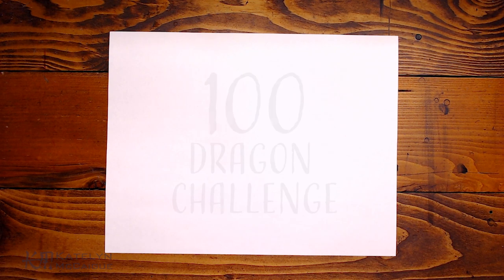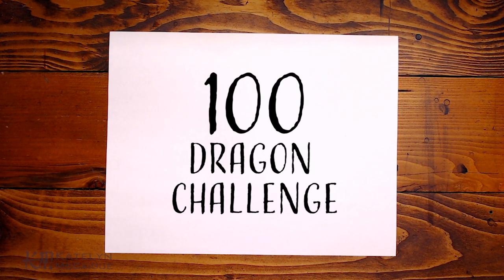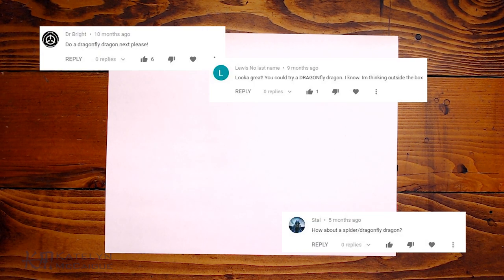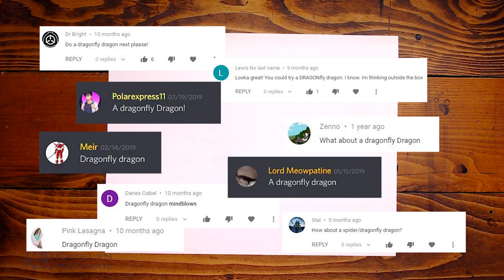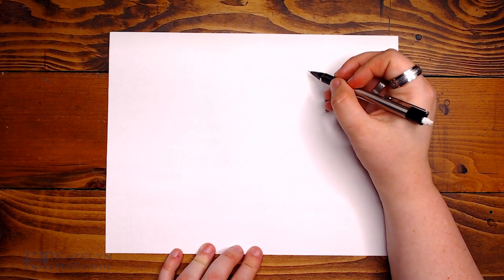Hey guys, welcome back to the channel, my name is Caitlin and today we're continuing the hundred dragon challenge. Today's prompt is an interesting one — it's been requested a lot, especially for monster matches, but I thought it fit 100 dragons really well. So we're making a dragonfly dragon — literally a dragon inspired by a dragonfly, a combination of the insect and the dragon.